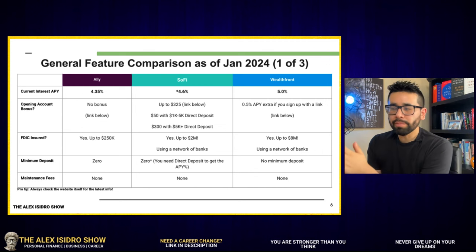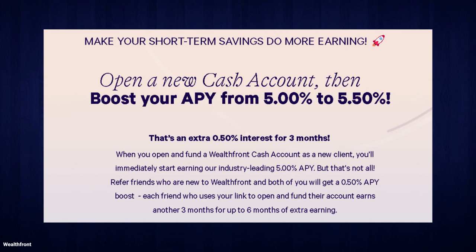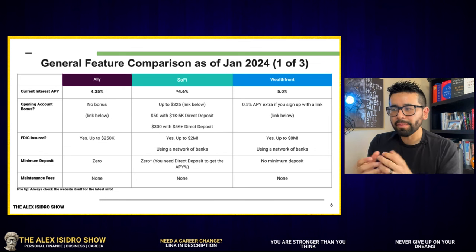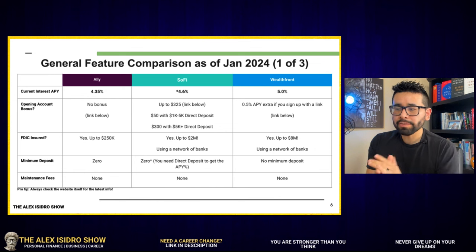Wealthfront takes a little different approach — similar to another organization I personally bank with. They give you an extra 0.5% APY. So for instance, if the current interest rate is 5% for Wealthfront, you would earn 5.5% if you sign up with a referral link. That's an account bonus and an incentive. And of course, the more money you have, the more that 0.5% translates into real dollars.